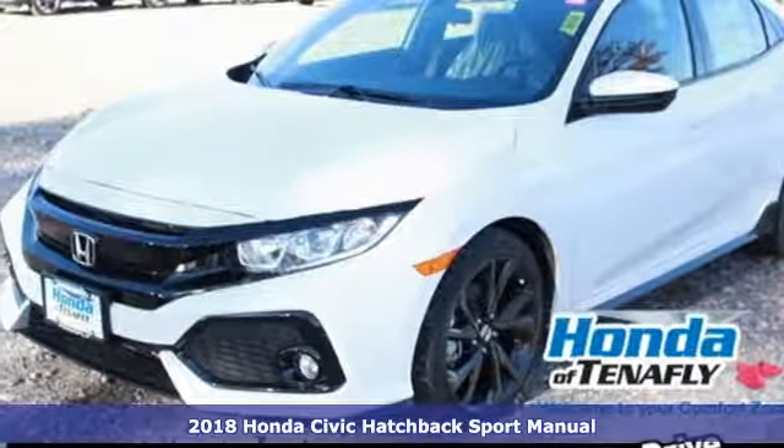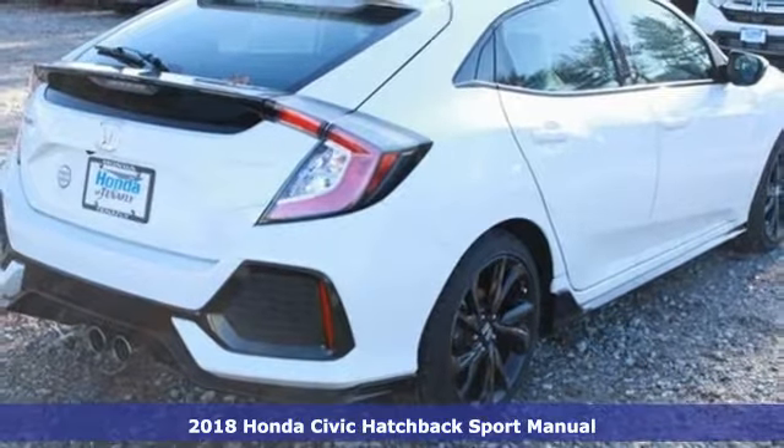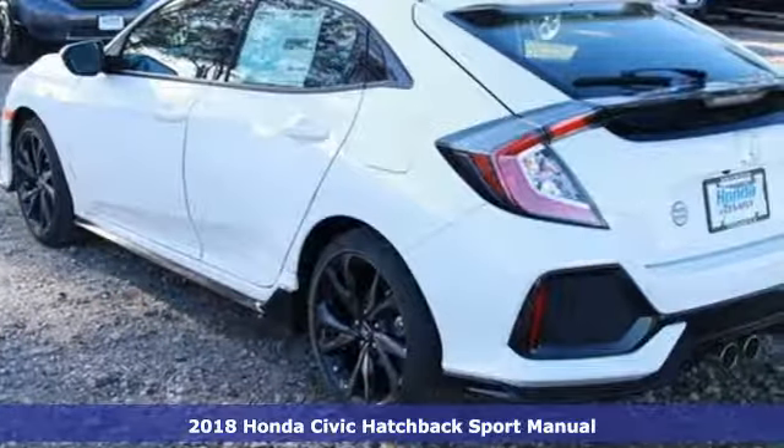Here's a 2018 Honda Civic Hatchback. Every Honda's designed with the driver in mind. It comes with great features you'll love.